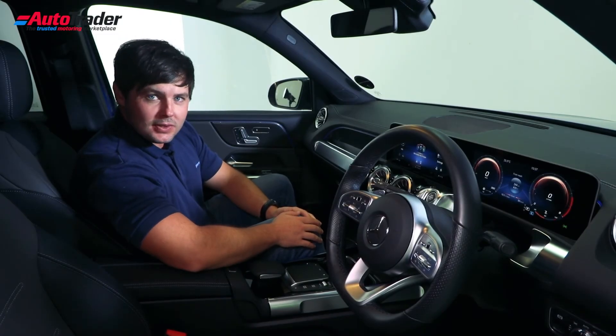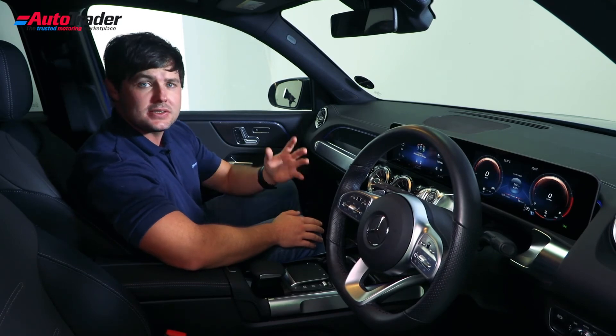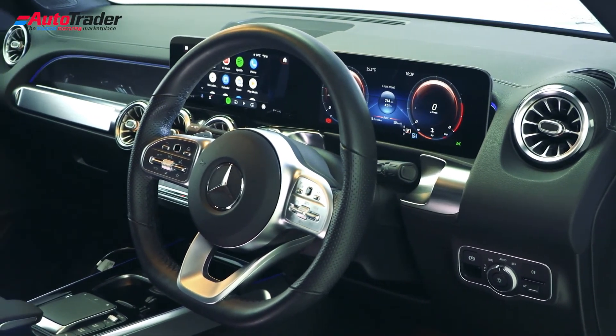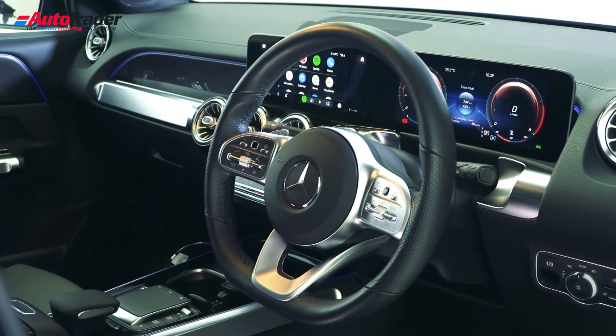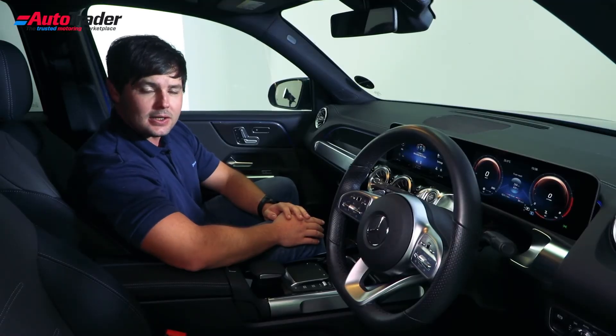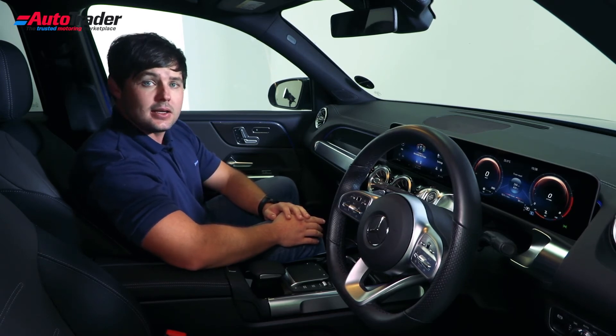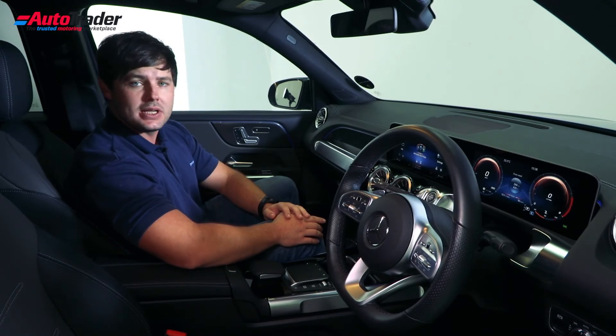The GLB is safe too. It was tested by the Euro NCAP New Car Assessment Program, which is considered the gold standard for crash testing. When tested in 2019, the GLB achieved the maximum five-star rating, including 92% for adult occupant safety, 88% for child occupant safety, and an impressive 78% for pedestrian safety.